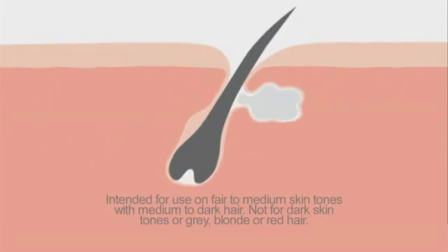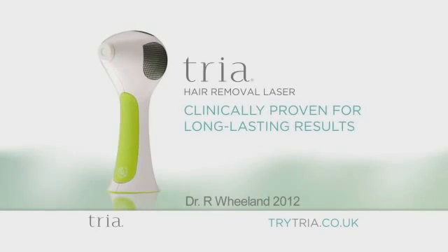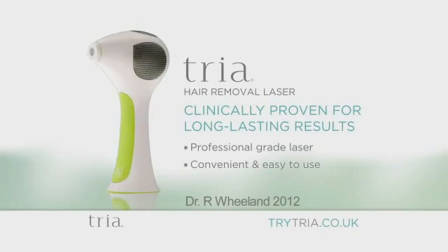The laser targets the hair follicle to help stop the hair from regrowing. Tria works quickly with long-lasting results seen after just two treatments. The clinically proven Tria Hair Removal Laser has the same effectiveness as a professional laser, but in the convenience of your own home.